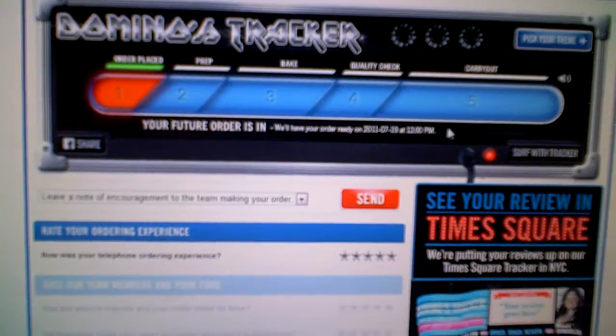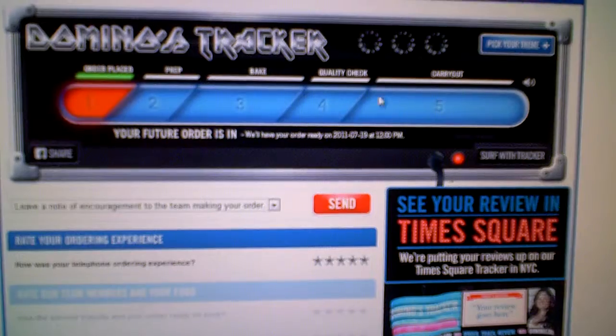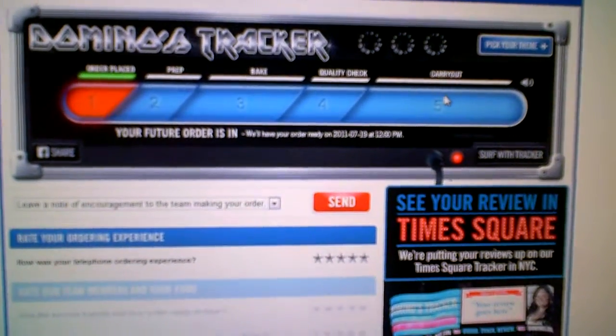What happens here? On the status bar, it gives you the five stages of Domino's: order placed, prep, bake, quality check, and in this case when it's ready.